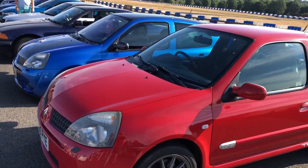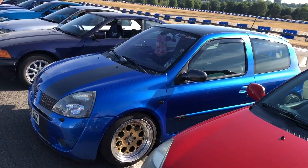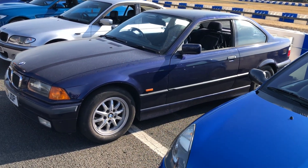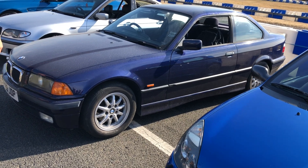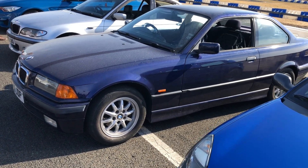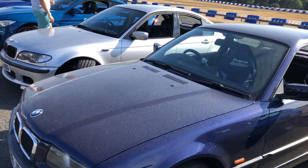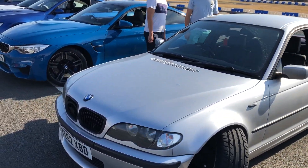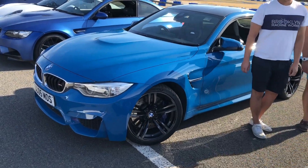Going past a couple of lovely looking Clios and an E36 Coupe. The design of these — this sort of snubbed-nose design — I think is a bit prettier than the E46. And talking of which, there's an E46 next to it, and if you want to bring some of the designs right up to date, I think you've got an M4 here.